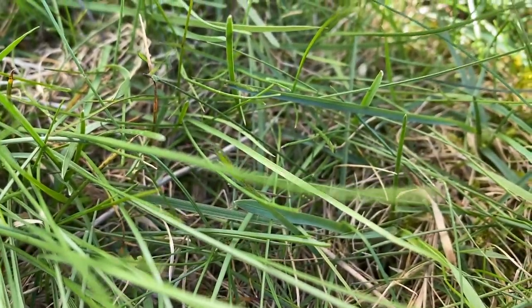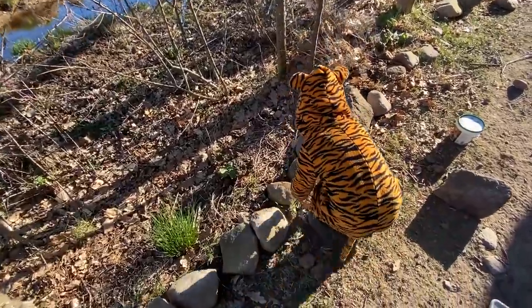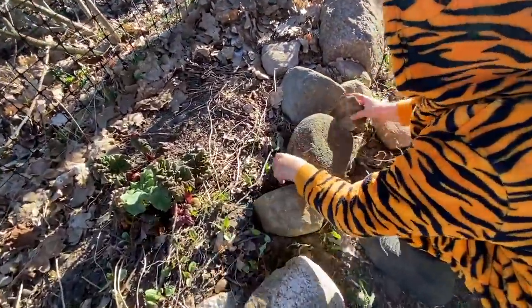Grass is starting to grow, finally. What are you looking for? Insects under the rocks? Yeah, I saw many.